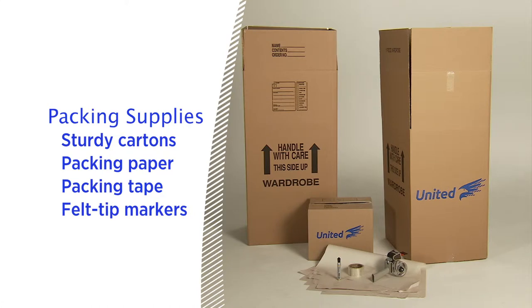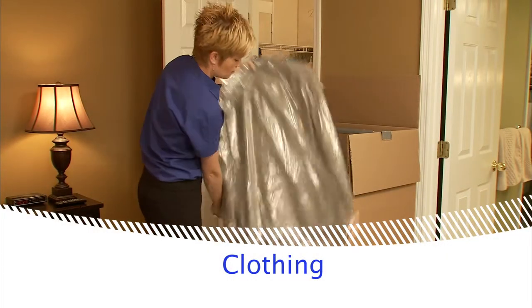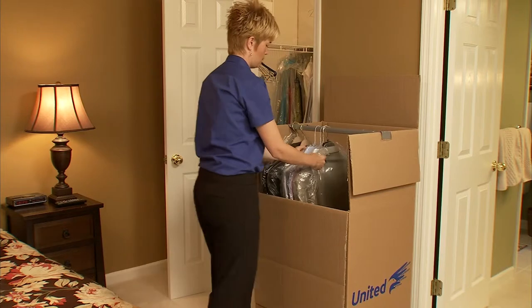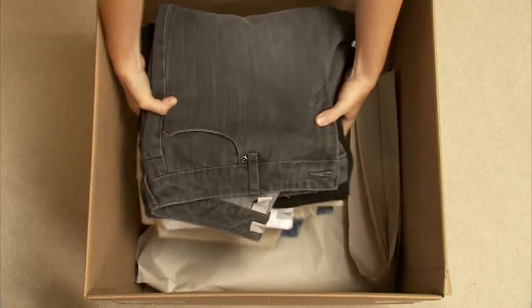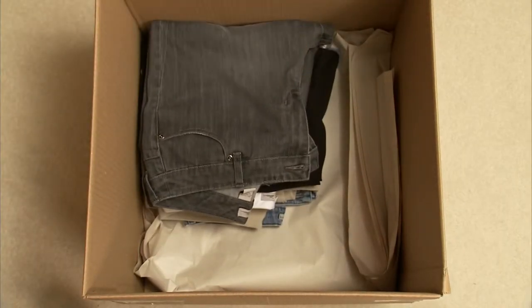Now that we have everything we need, let's get started. To make sure your clothes arrive at your new home wrinkle-free, leave your clothes on hangers and pack them into a wardrobe carton. One carton will hold about two feet of compressed clothing on hangers. If you're not using wardrobe cartons, you should remove each garment from its hanger, fold and place in a suitcase or a carton lined with clean paper.